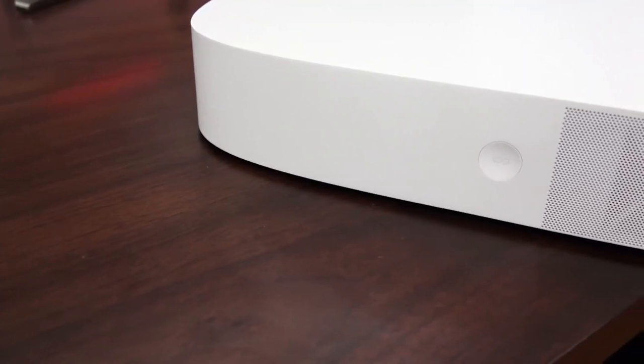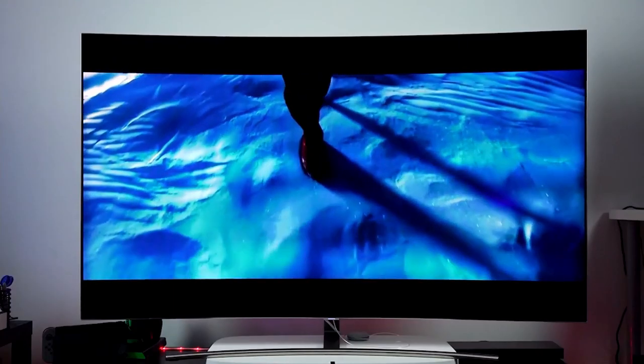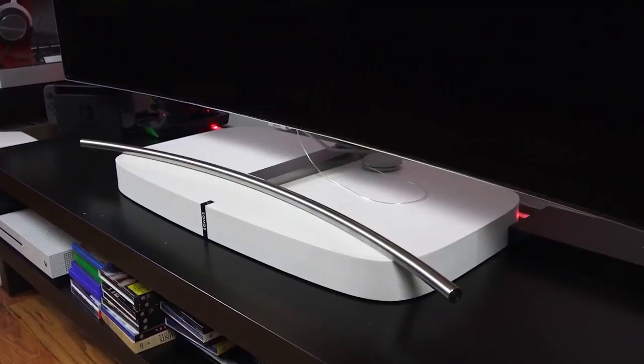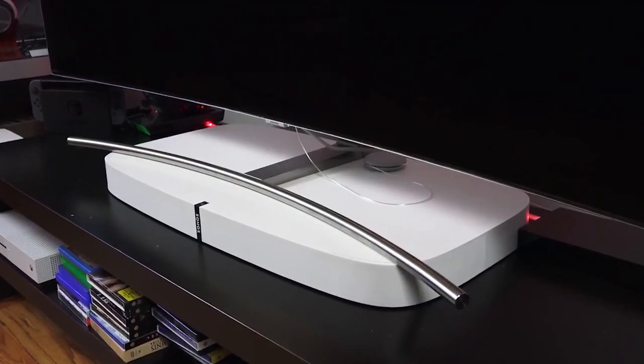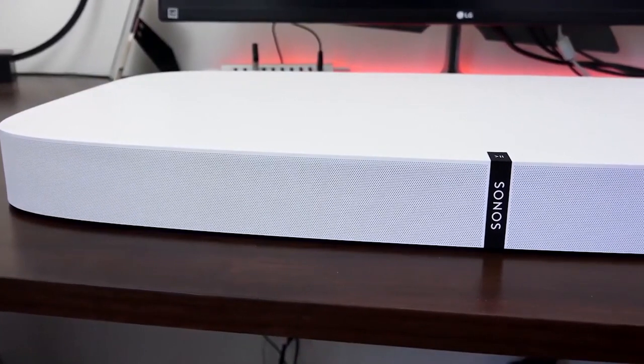You will be able to benefit from the crystalline whispers, deep explosions, and extraordinary waves of sound. Additionally, this unit streams sound through its center channel for even greater clarity. Note also that it includes a TruePlay calibration, which allows you to better fine-tune all the settings to listen to the best sound possible, regardless of the point of distribution.